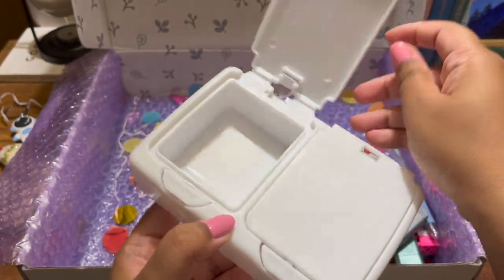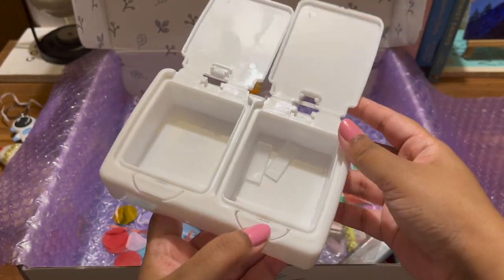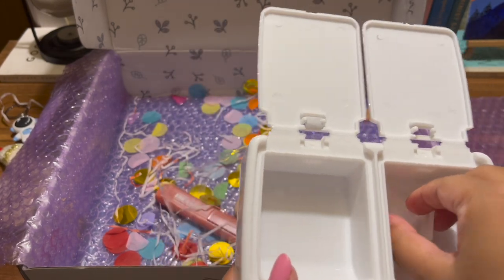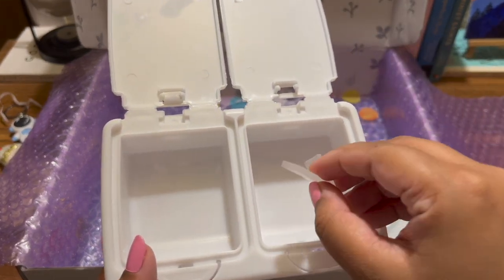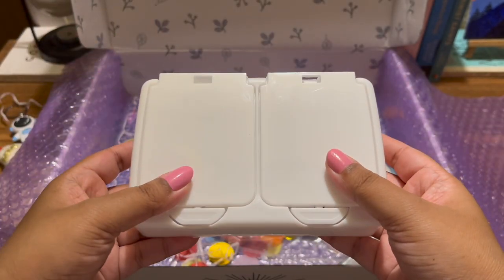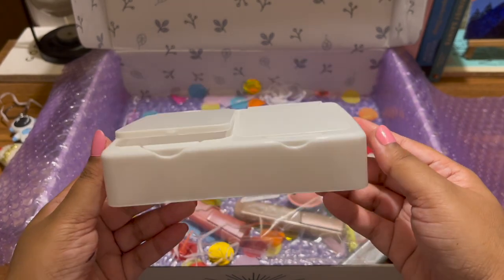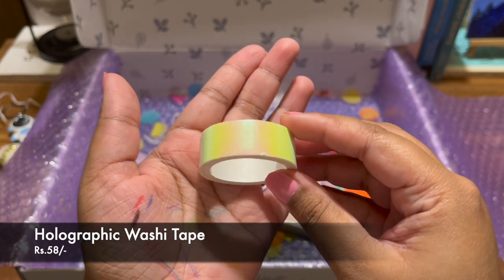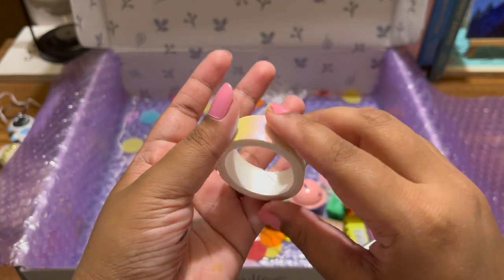Next I got this desk storage box with two compartments — it's much like the previous one but with two compartments, and it comes with what I believe is a glue. It's quite nice — I can keep my stickers and stuff in it. Then I got this holographic washi tape which is beautiful — I'm excited to see how I can use it.